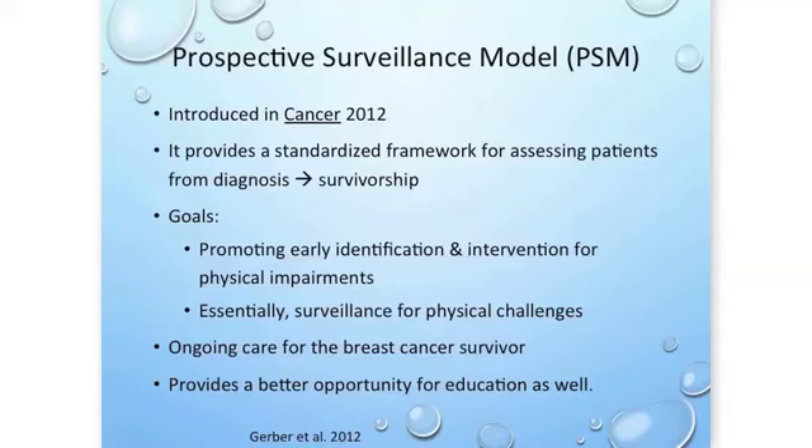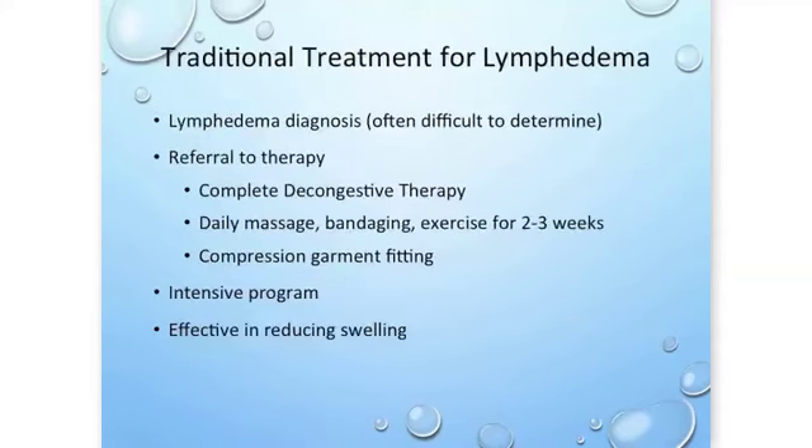The PSM also provides a much better education opportunity. With traditional diagnosis, we're seeing someone in therapy after they've already developed lymphedema — the patient is making that diagnosis on their own at home, which can be frustrating because people aren't sure whether what they're seeing is lymphedema or not. Once referred to therapy, we initiate complete decongestive therapy: daily massage, bandaging, and exercise along with skin care for two to three weeks, followed by a compression garment fitting — an intensive but highly effective program.